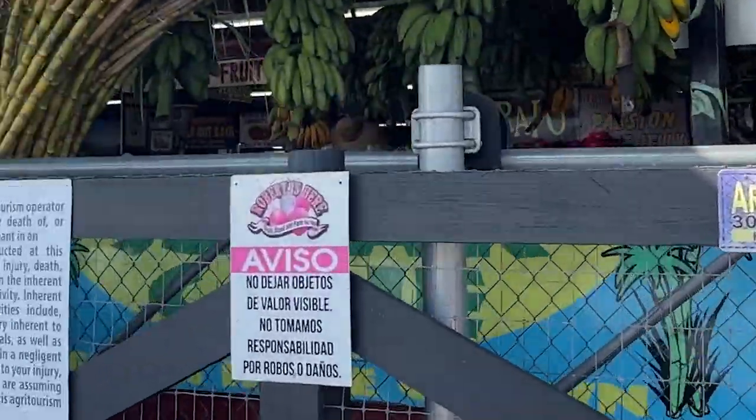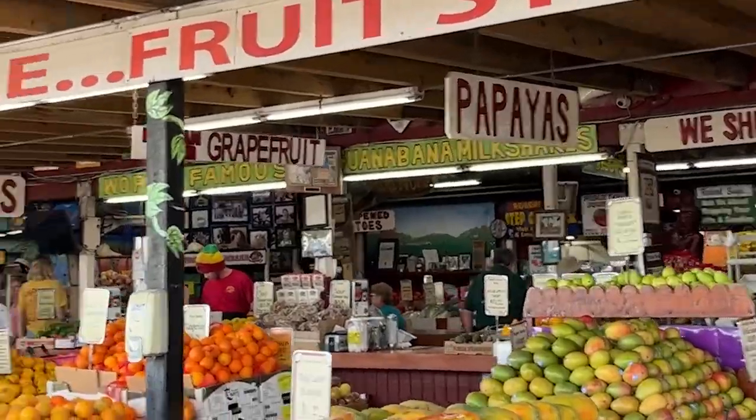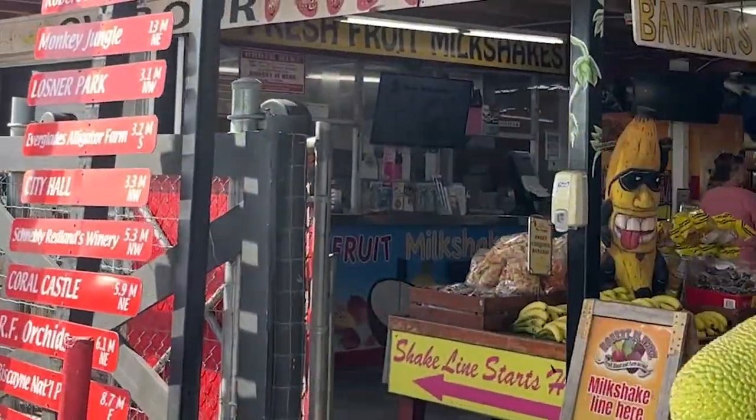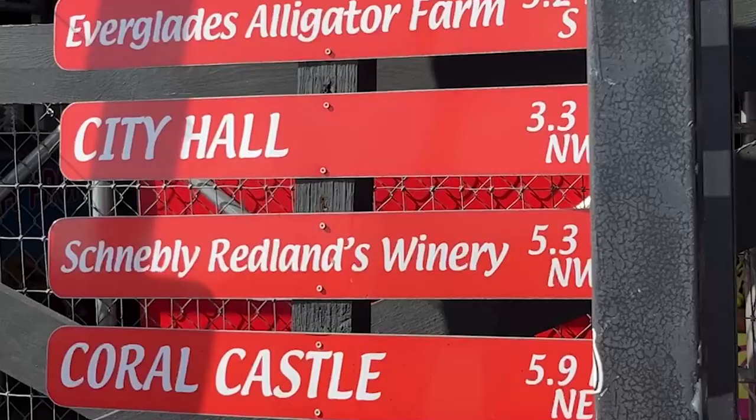Welcome to South Florida, where you can get fresh Cuban sandwiches. We are at the Robert is Here fruit stand. It is so famous. It is a family tradition — you can get fruits from all over the tropics. It is one of the things to go see when you're in South Florida.